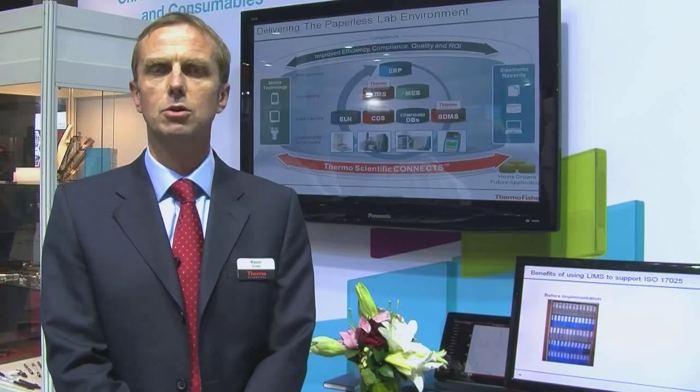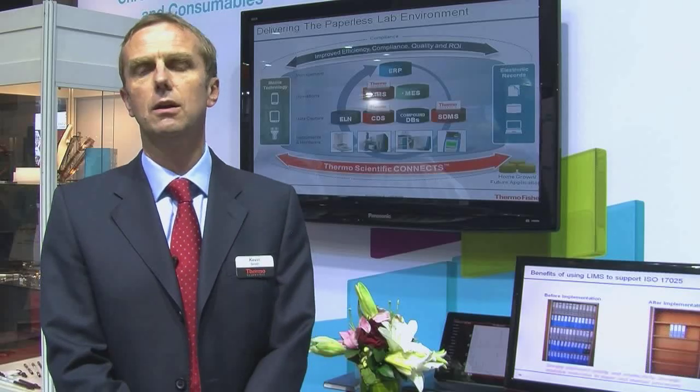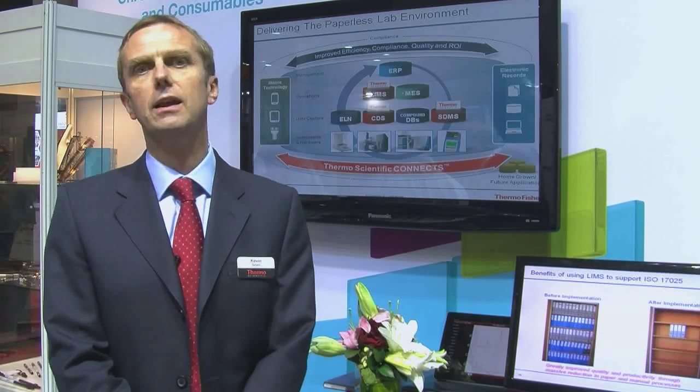We then have the technology pillar, which can be LIMS, chromatography data systems, scientific data management systems, ELN. Some of those can be Thermo products, but we also obviously can work with products from other vendors as well to make a complete solution.